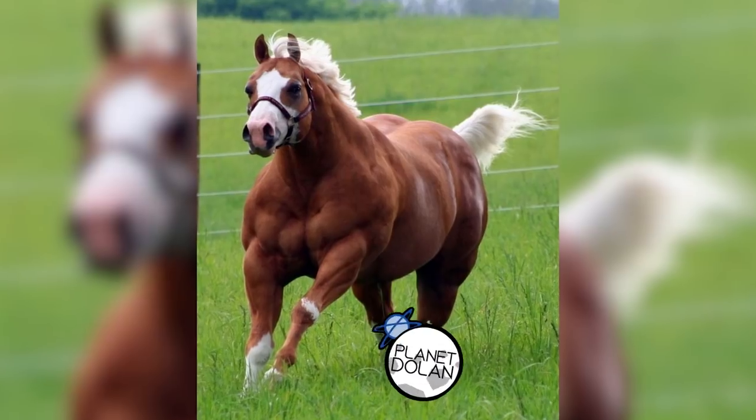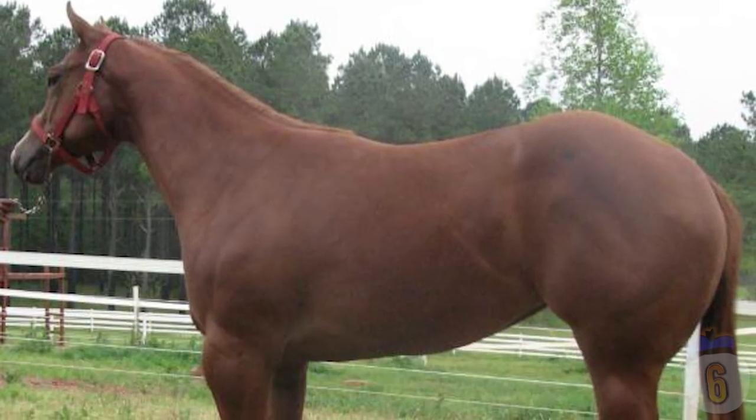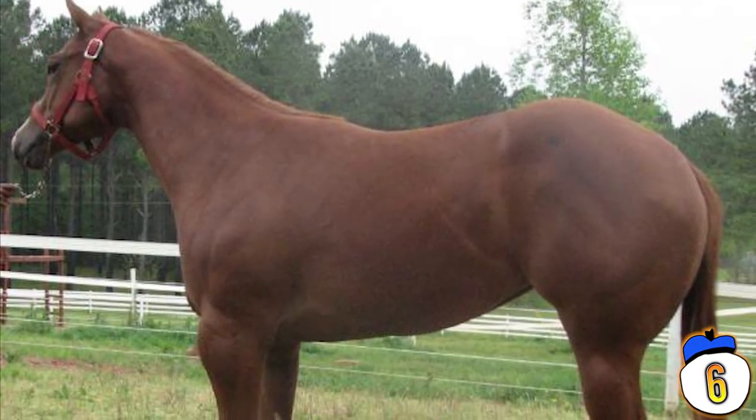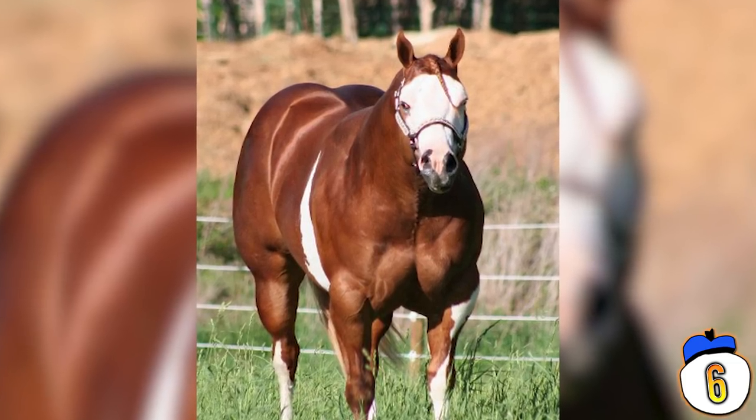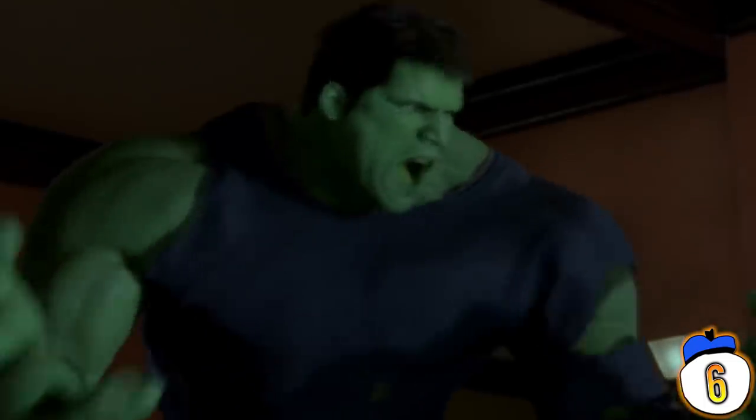Number 6 — Halter Horses have become the bodybuilders of the horse world. They are a variant of the common quarter horse, except they have bulked up to absurd degrees. What is now considered the ideal version of a Halter Horse is an ugly, bulked-up mess — looks like it enjoys a diet of protein powder and anabolic steroids between synthol injections.